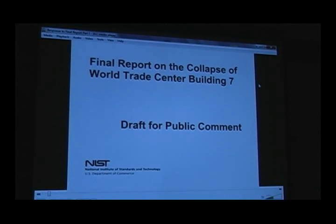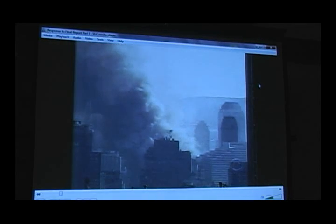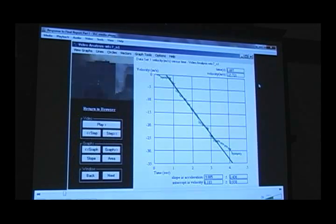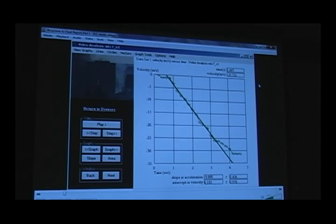In August 2008, after a seven-year delay, NIST - the government agency charged with investigating the World Trade Center collapses - released the draft of their final report on the collapse of World Trade Center Building 7 for public comment. In that report, they claimed that the time for the building to fall the first 18 stories - the part of the collapse visible on many videos - was 40% longer than it would have taken in free fall. I responded with a video posted on YouTube called 'WTC7 in Free Fall,' in which I showed that for approximately two and a half seconds, Building 7 fell at a rate indistinguishable from free fall. Furthermore, I showed that NIST's methodology was not a valid way to analyze the true motion of the building. NIST's measurement was not just wrong - it was fraudulent.